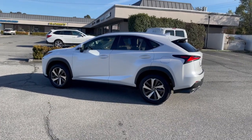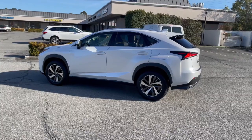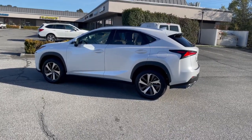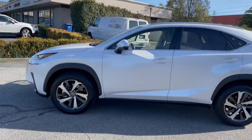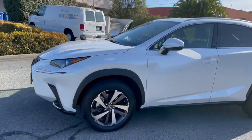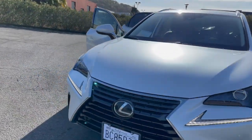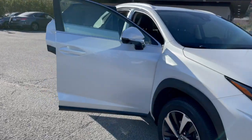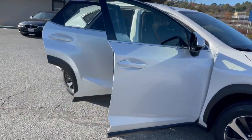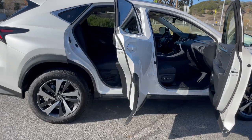Hey everyone, welcome to another client vehicle walk-around. This time, the 2021 Lexus NX300. Our client chose eminent white pearl on black interior. We're going to take a look inside at what makes this Lexus NX300 unique and why it's our client's top choice for luxury SUV leasing.